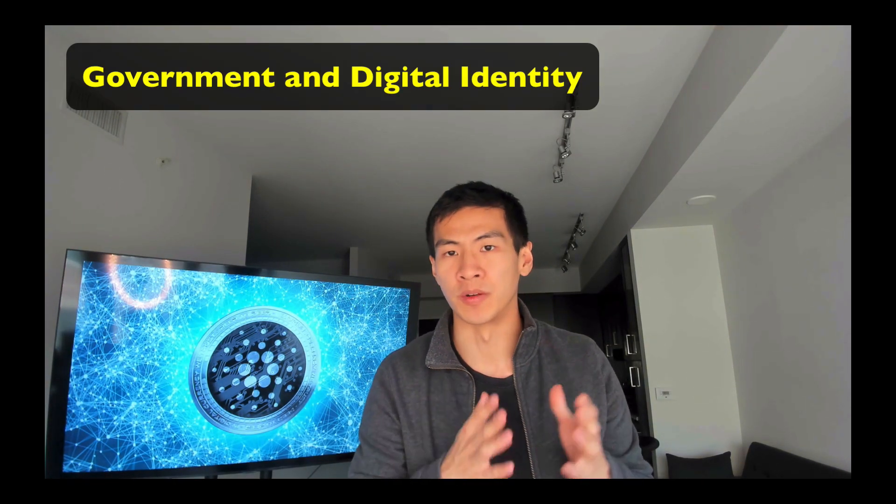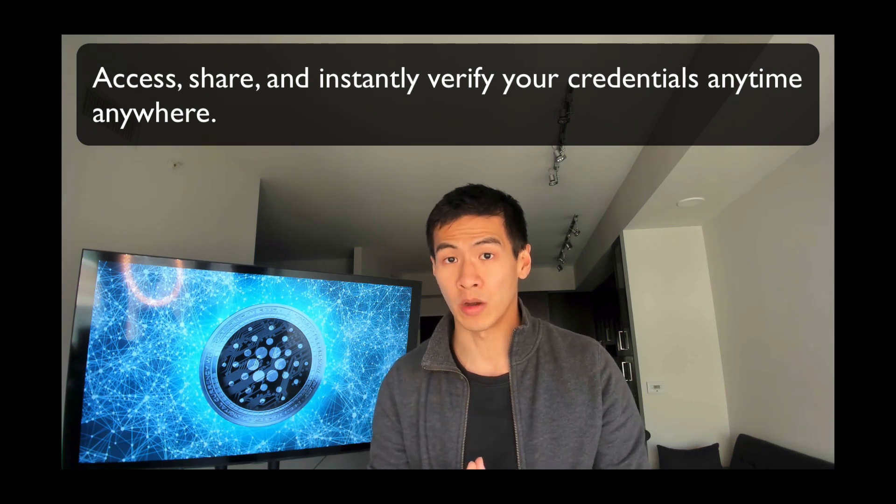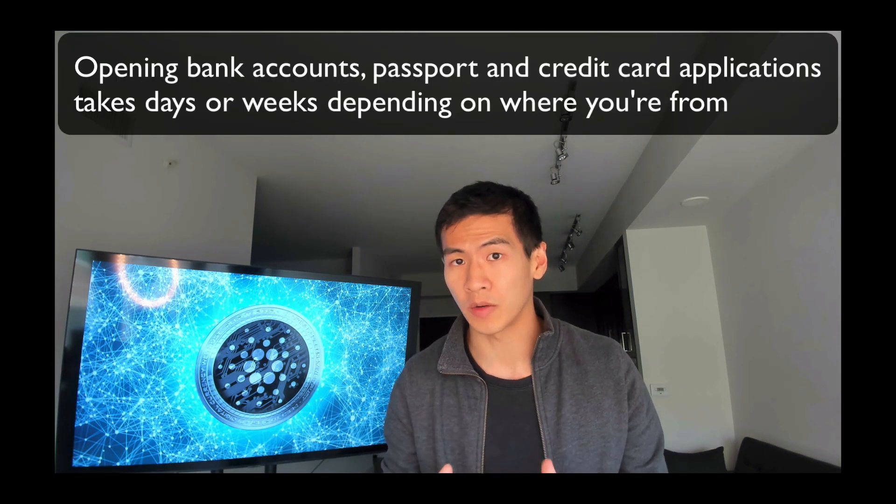Then there's government digital identity. It's the same issue as with universities — important documents remain with the issuer. For travelers, the worst fear is losing your passport, which means going to an embassy, paying a big fee, and waiting a long time. In countries plagued by corruption, you may need to bribe someone just to get out. Cardano's technology will allow you to share and instantly verify your credentials anytime, anywhere. It will be years before governments adopt this, but when they do, Cardano will be a necessity.